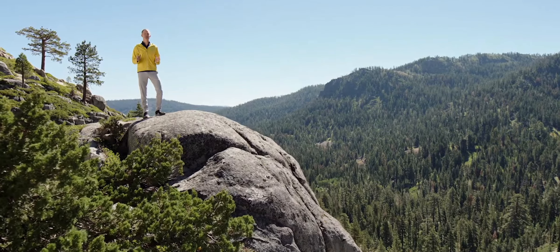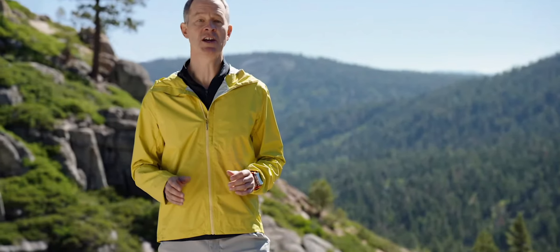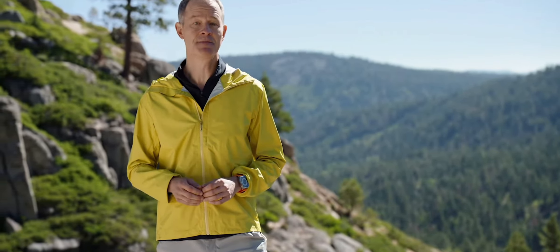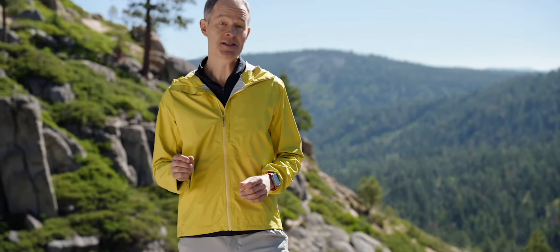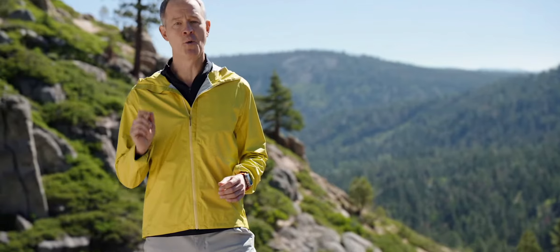Apple Watch Ultra is designed to push boundaries. It's a versatile tool for anyone who appreciates outdoor adventure, water sports, and endurance training. And for each of these, we created a special band as meticulously crafted as the watch itself. With explorers in mind, we developed the Alpine Loop.